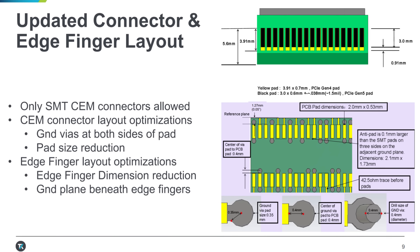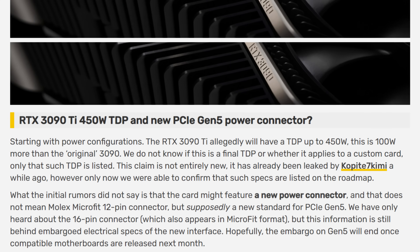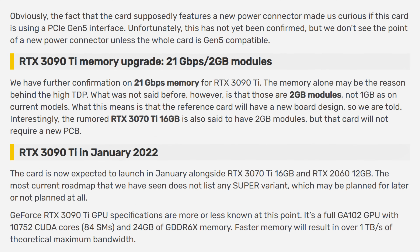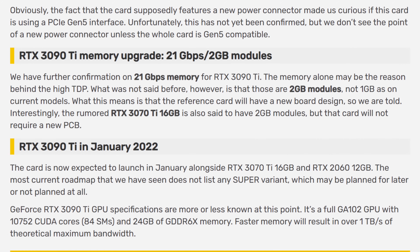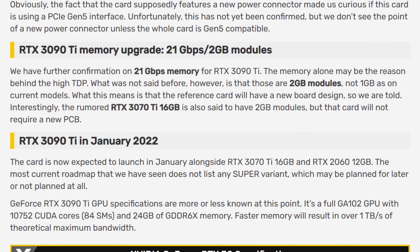In any case, the TDP for the 3090 Ti would supposedly be 450 watts — that's a lot of power. Another change here would be that the card would use 2GB modules for memory instead of the 1GB ones currently present, and these memory modules would run at 21 gigabits per second. This is kind of great since the modules on the back of the cards used to get pretty toasty, so having them all in the front where they can get cooled by the main cooler is pretty cool.